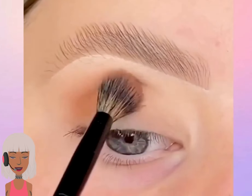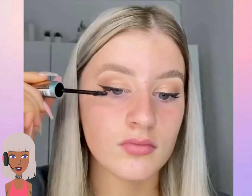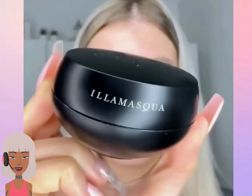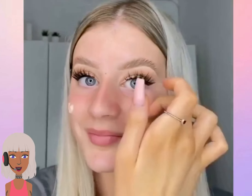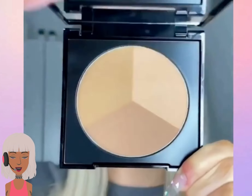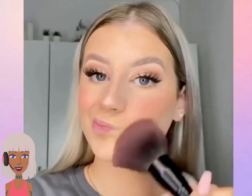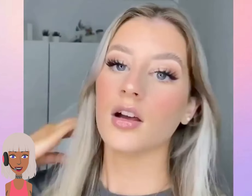We got the fluffy eyebrow trend, some lashes. She did a really simple eye too — it's like a very nice everyday neutral eye look. So this is like a nice soft everyday glam look, very pretty.